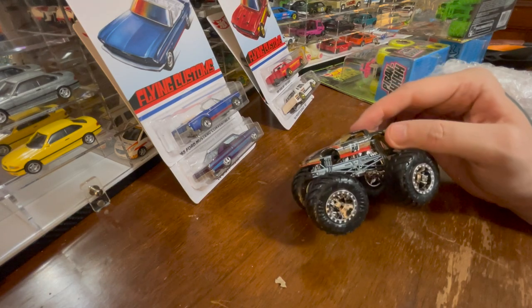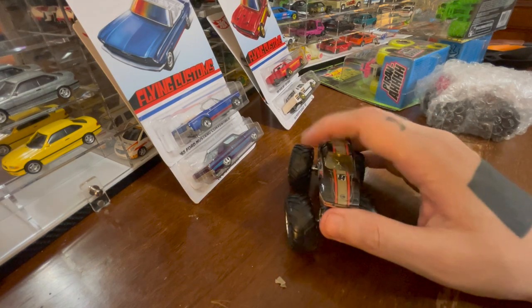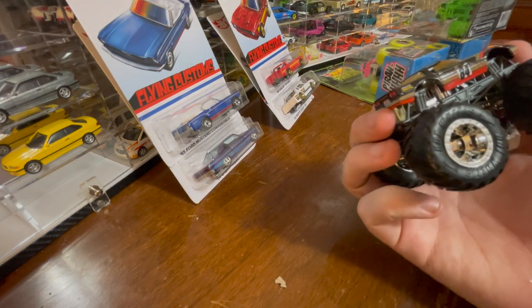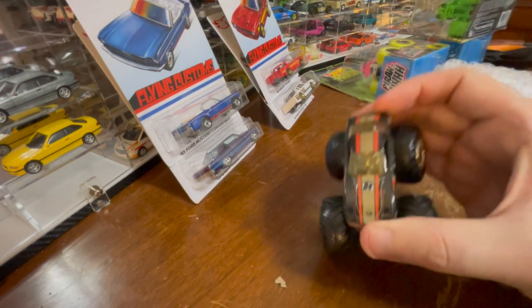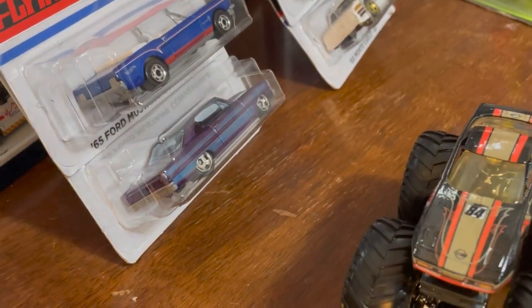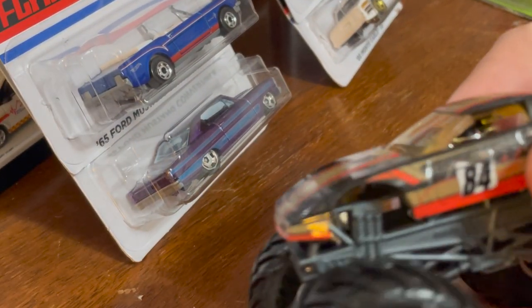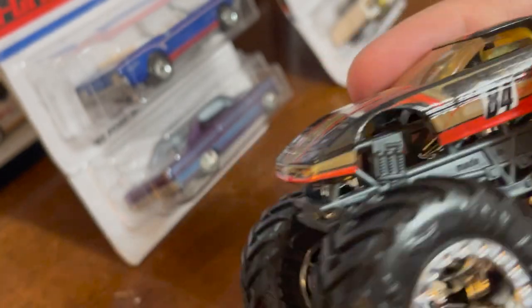This Corvette is actually cooler than I thought it was going to be. It's very different. I think it's metal — it's hard to tell. Let's zoom in a little on it.